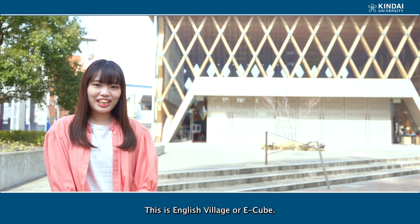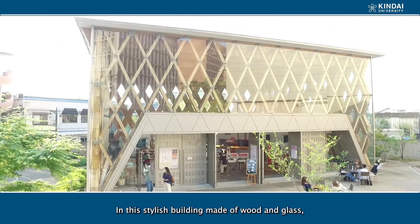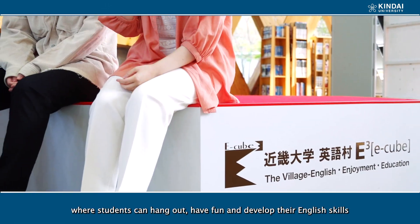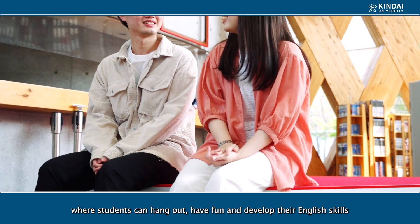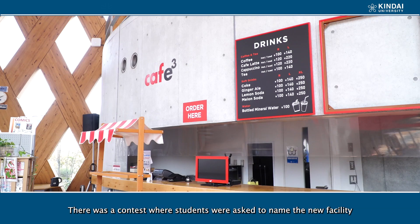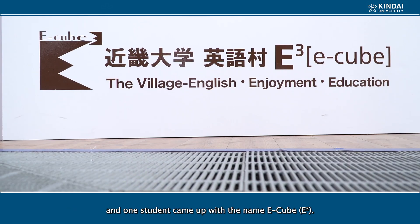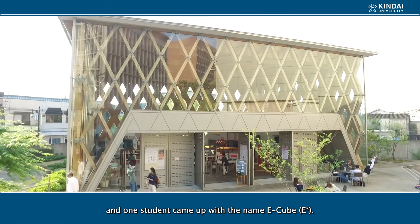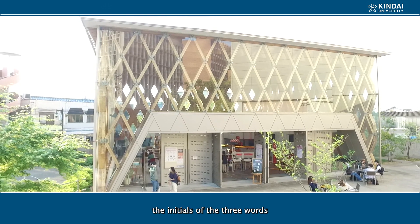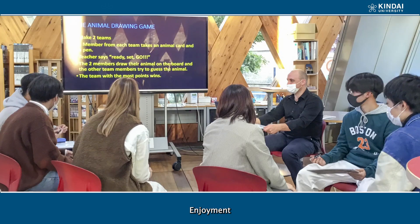This is English Village, or Ikkyu. In this stylish building made of wood and glass, there is a new innovative student center where students can hang out, have fun, and develop their English skills all at the same time. There was a contest where students were asked to name the new facility, and one student came up with the name Ikkyu. The name of this cube-shaped building was taken from the initials of the three words that describe its purpose: English, enjoyment, and education.